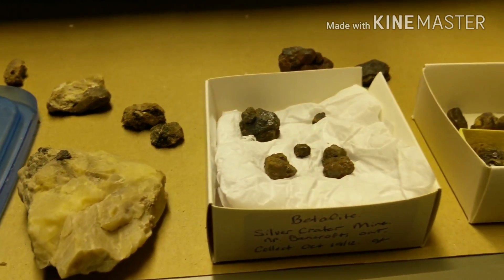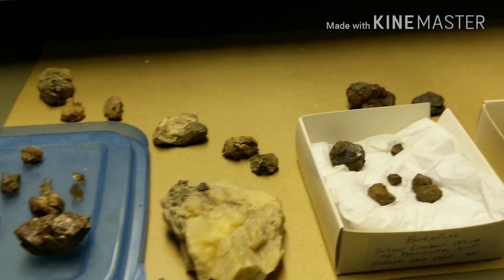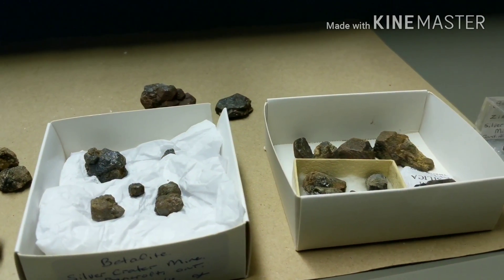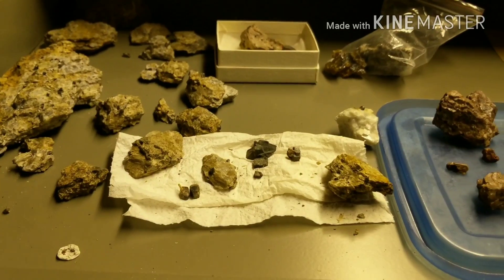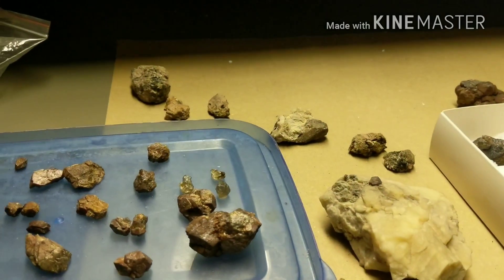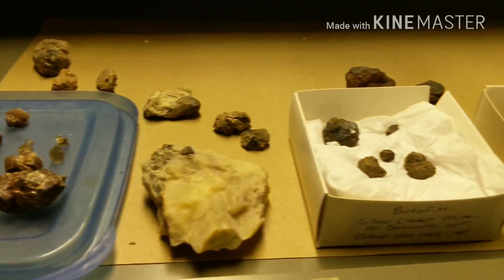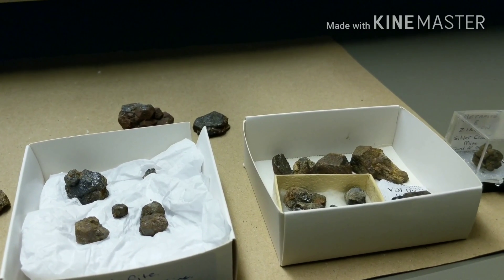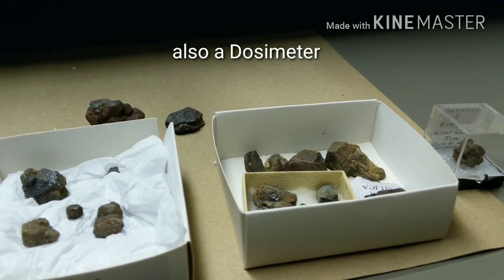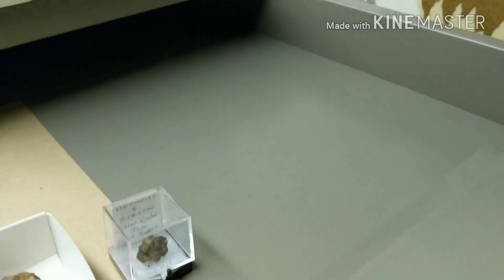Hello everybody, today I'm going to show you a bit of my radioactive mineral display. As some of you know, I do collect minerals as well. Radioactives are pretty safe to have in your collection as long as you do your due diligence and practice the proper safety precautions. Don't keep your collection under your bed or in places where you live. This is in the far corner of my basement where hardly anybody goes, and the background radiation is just a tick above normal. I've got my Geiger counter here which follows the background radiation but I can also use it as a Geiger counter.